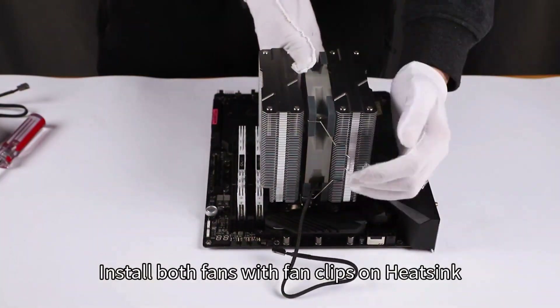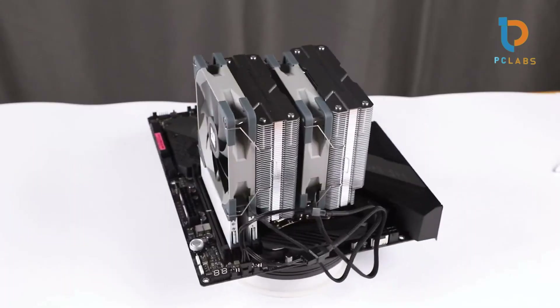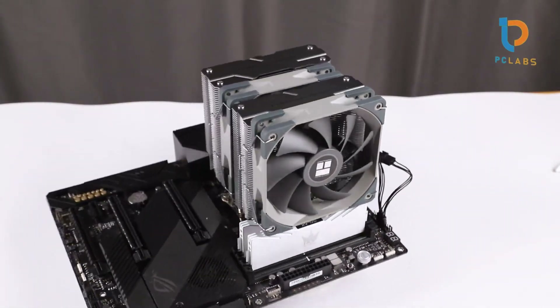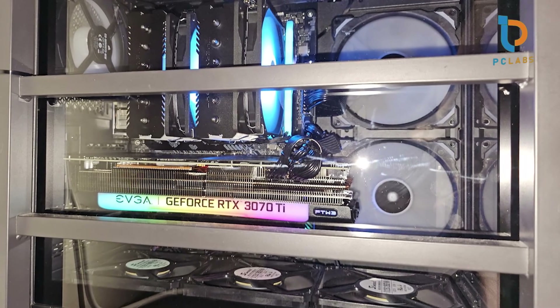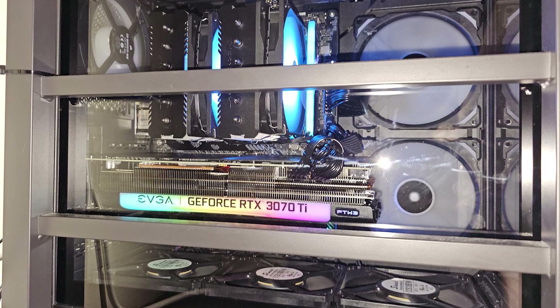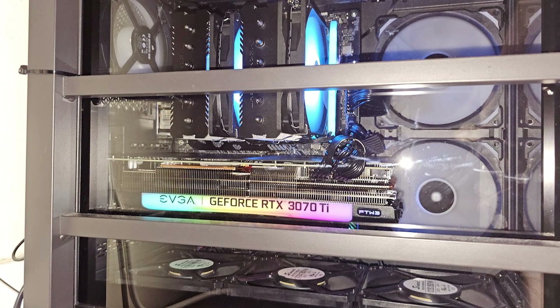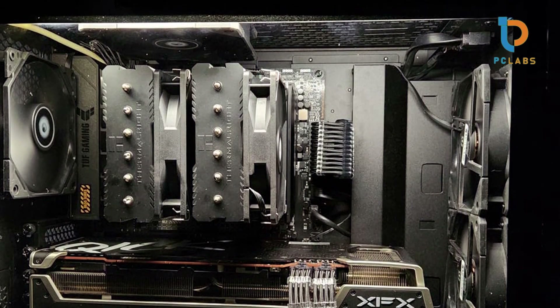The design of the Peerless Assassin 120 SE is both sleek and functional. Its compatible RGB lighting adds a modern touch, allowing it to seamlessly integrate into stylish builds. For those who value aesthetics as much as performance, this cooler does not disappoint. Plus, the overall footprint is compact enough to fit into most mid-tower cases without blocking RAM slots, an essential consideration for gamers using high-profile memory modules.